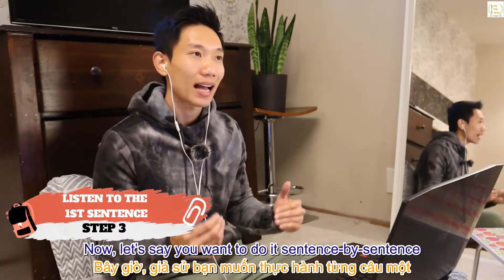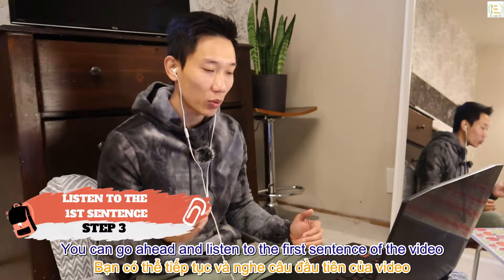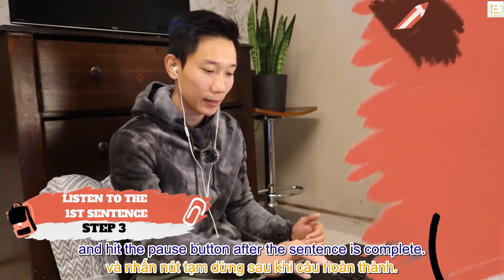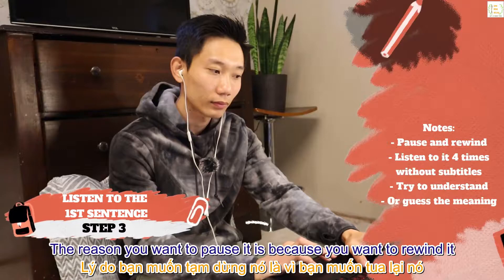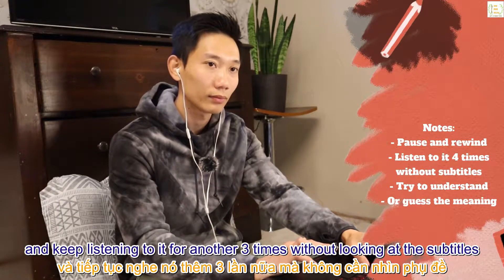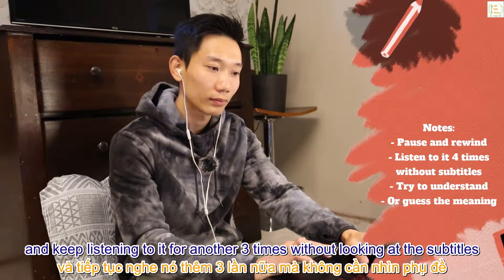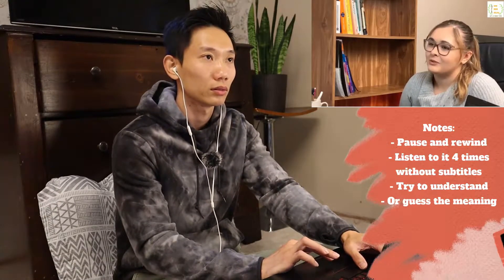Step 3: after choosing an interval — sentence by sentence is fine too — go ahead and listen to the first sentence of the video and hit pause after the sentence is complete. You want to rewind it and keep listening to it for another three times without looking at the subtitles. Example: 'I have a new project that's coming up and I have to get started with the research.'